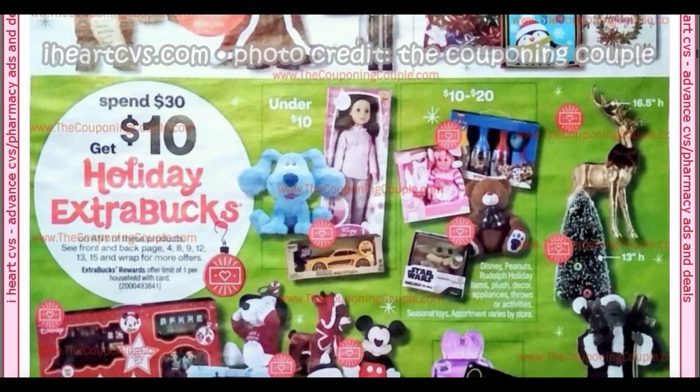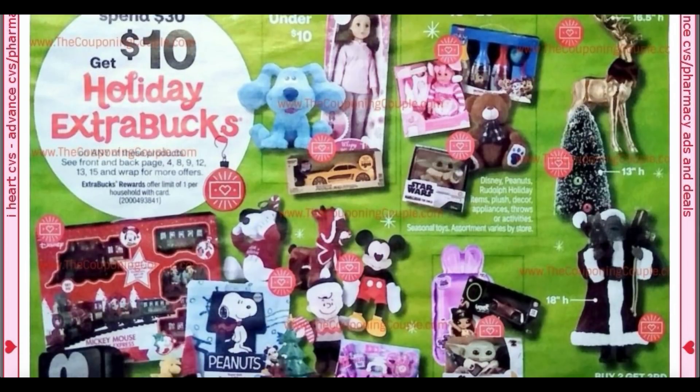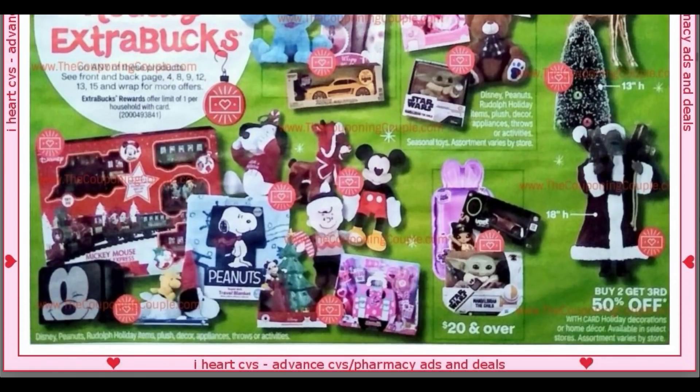We have toys included in the spend $30, get a $10 extra buck, although Black Friday will be giving you better deals anyway. That holiday Mickey train is on sale for Black Friday. My Black Friday video will be posted today — it's going to highlight the best deals and give you guys some tips for your CVS shopping, so check back for that.